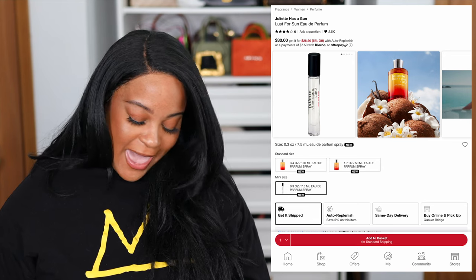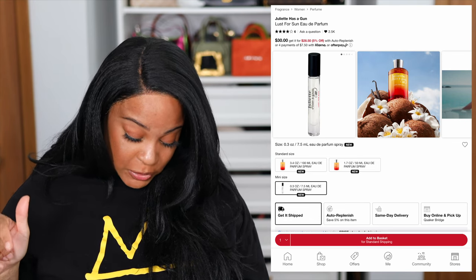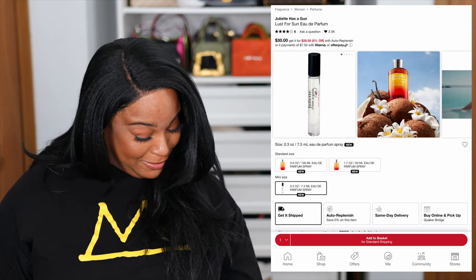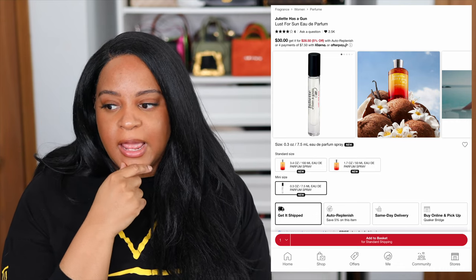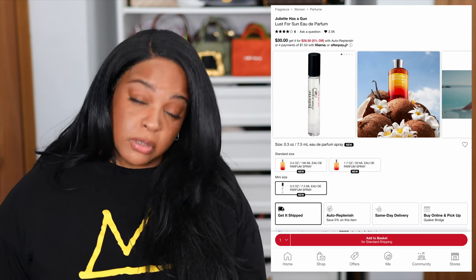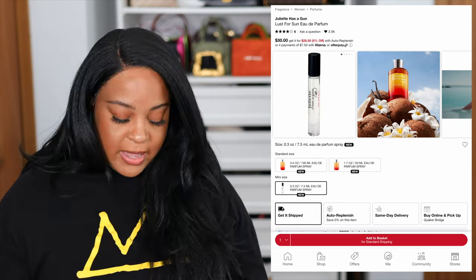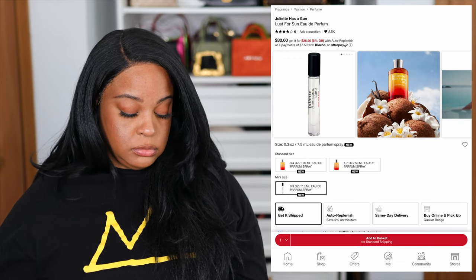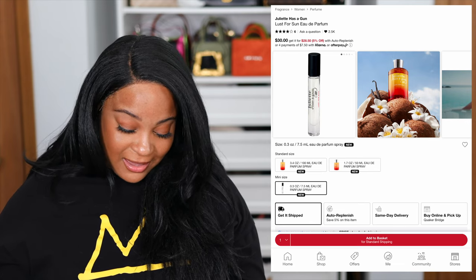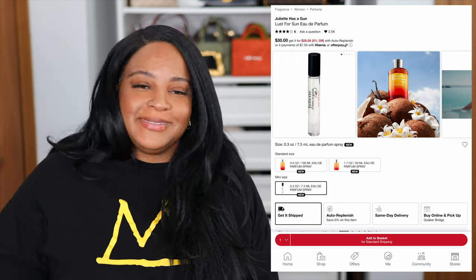Juliette Has a Gun released a new perfume called Lust for Sun. Everybody is getting in the coconut bag — this one has Ylang Ylang, coconut, and vanilla, and it's categorized as a fresh solar. I'm not sure if they actually have a coconut scent I can think of off the top of my head; I know they have vanilla vibes. Coconut is just one of those summer staples, and those two together would probably make a really nice layering combination. Hopefully they have it in store so I can smell this one too.